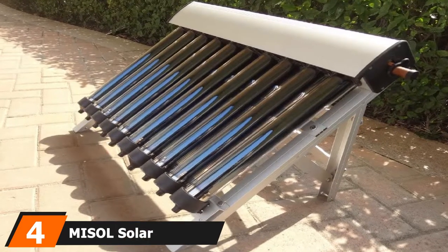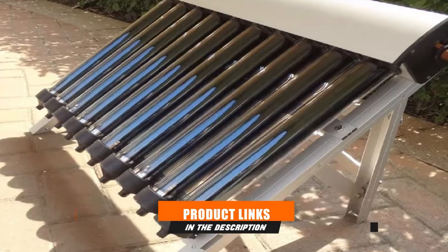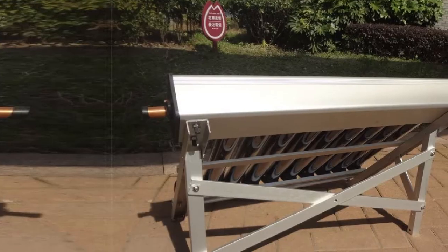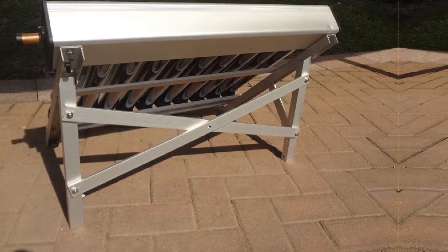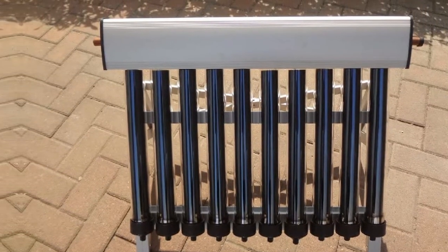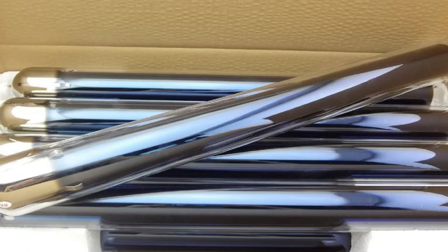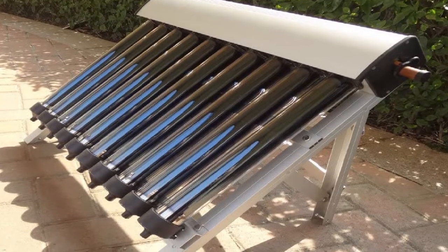Next at number 4, we have the MISOL Solar Collector of Solar Haul Water Heater. Most solar thermal water heater systems are expensive, but this MISOL product is one of the most affordable on the market. The design is simple: a frame holds 10 evacuated heat tubes, the manifold has an inlet, and water gets heated as it moves through the series of tubes. Because of this simplicity, the MISOL can be used for a variety of applications — heating water, as an air dryer, or even as a training project.